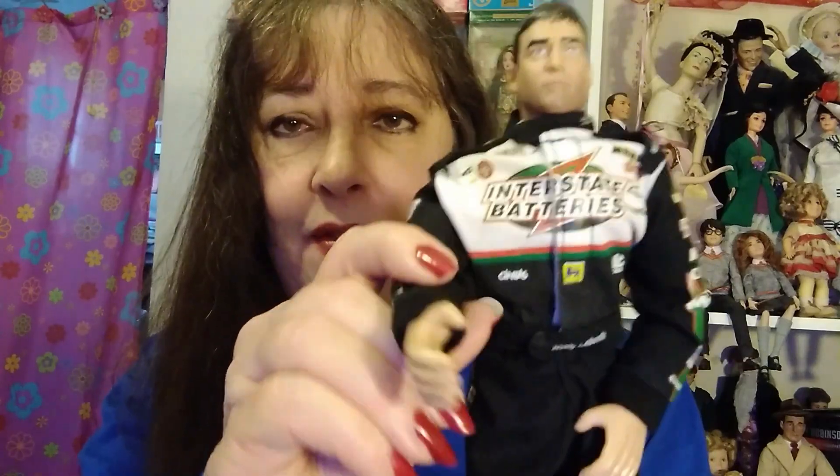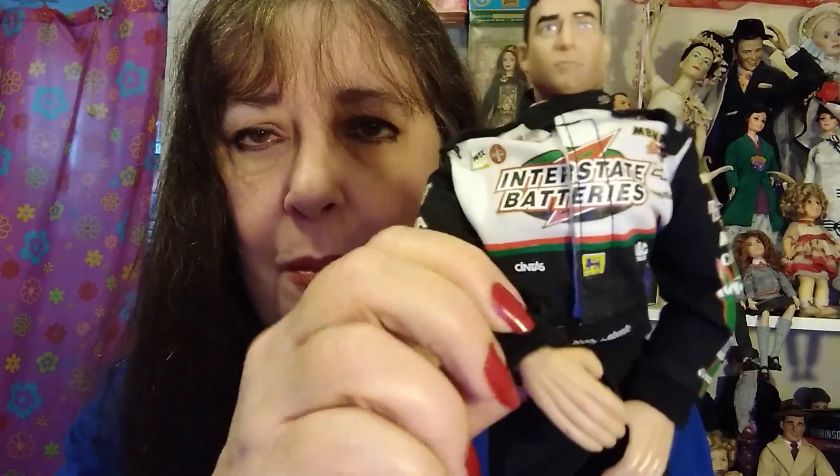I wanted to clarify something from my Bill Elliott video — I speculated on why some are articulated and some are not. That's because they're made by different people. The Bill Elliott is made by Toy Biz, and they aren't as articulated, but they come with a collectible card, a cap, a helmet, and a trophy, so they're really cool to have. The Road Champs are an offshoot of Jack Specific, so they're really good dolls.